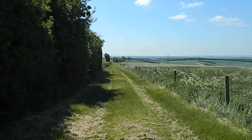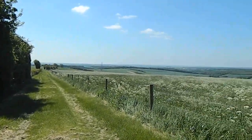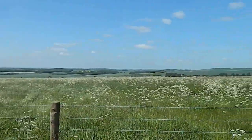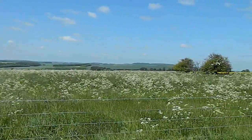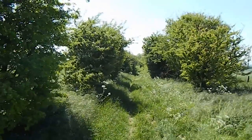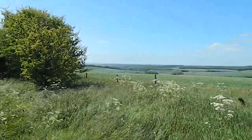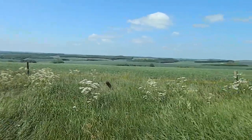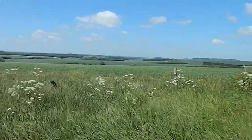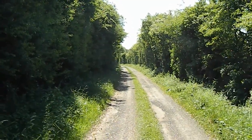Still striding south along the clear bridleway with great views. Further on the bridleway becomes enclosed, though there are still good views to my right. Near its end the bridleway widens out.